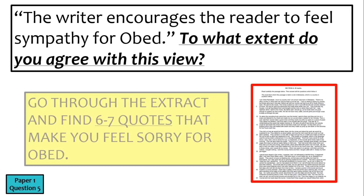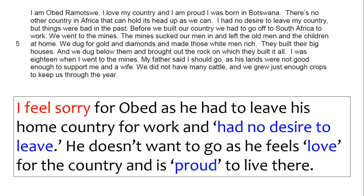The writer makes us feel sorry for Obed — do you agree? Yes. Find 6 or 7 quotes that make you feel sorry for him. For example: 'I had no desire to leave my country.' I'd put: 'I feel sorry for Obed as he had to leave his home country for work and had no desire to leave — he doesn't want to go and he feels love for his country.' Start with 'I agree' or 'I feel sorry' to link to the question, and include multiple quotes in one sentence.